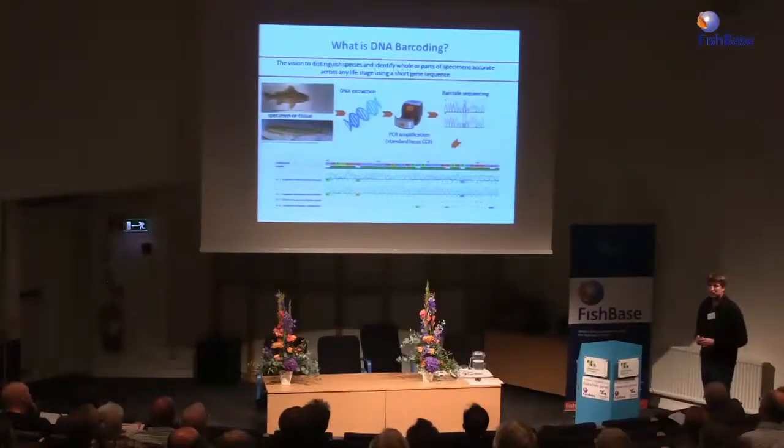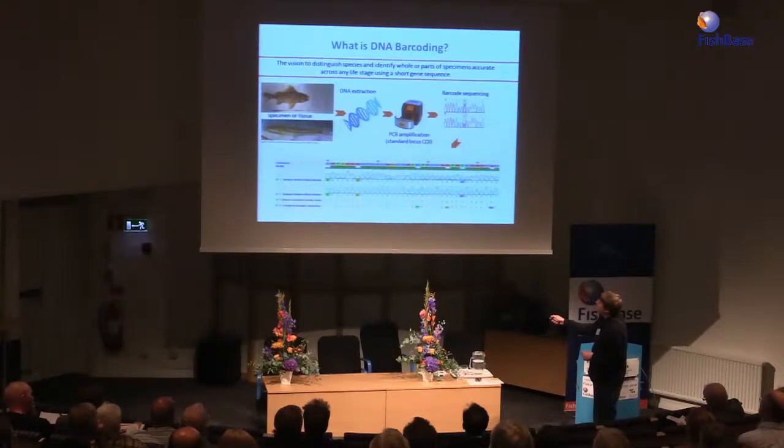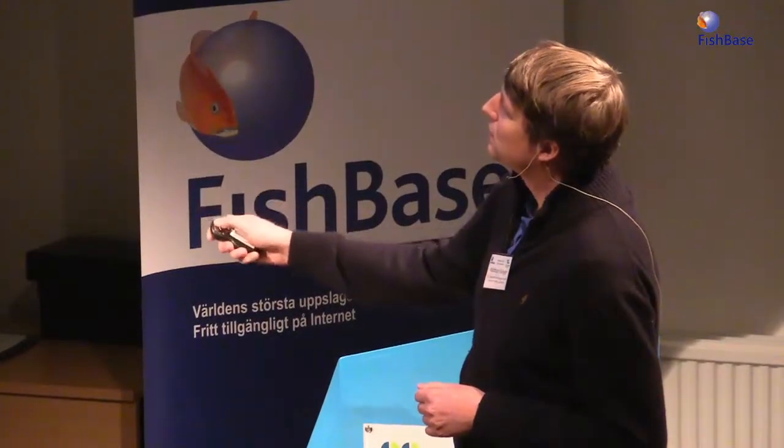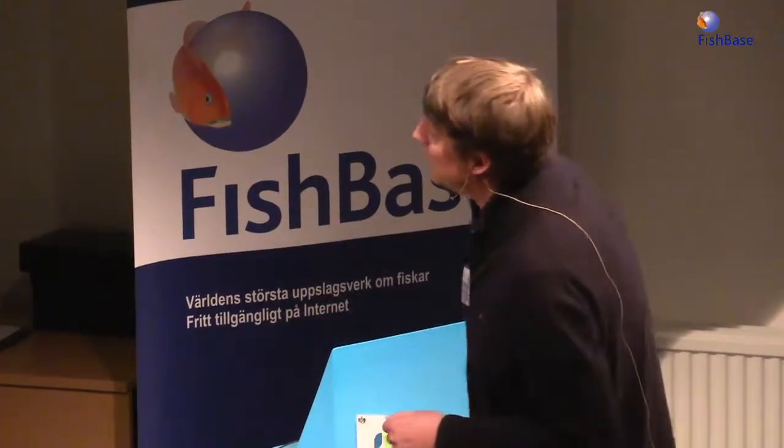Then you extract the DNA and do a PCR amplification of the barcode locus. In the animal kingdom, this is the mitochondrial CO1 gene. You put all those barcodes — 658 base pairs long — into a database, a kind of reference library. The idea is that each species is characterized by certain positions in its barcode and can be identified or discriminated from other species via those positions.